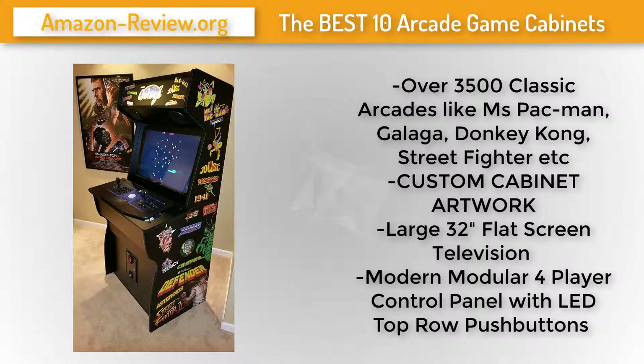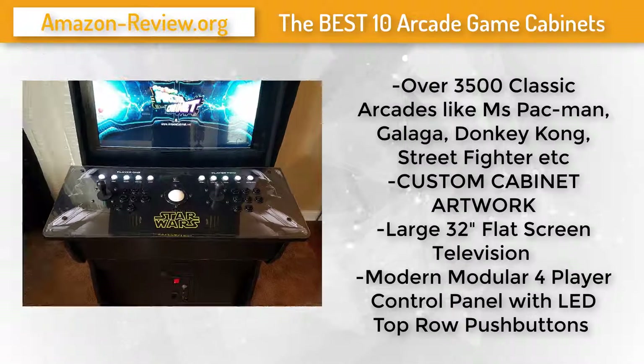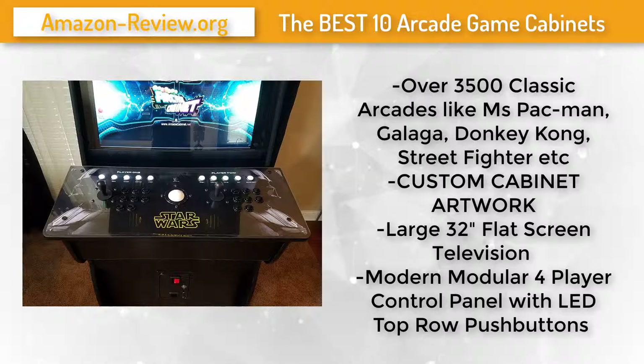It uses authentic arcade-quality joysticks and buttons to faithfully replicate the sensation of playing original arcade machines. You can mix and match from 50-plus different free artwork choices or custom design your own. Check the link in the description below for more information and the best discounted price.